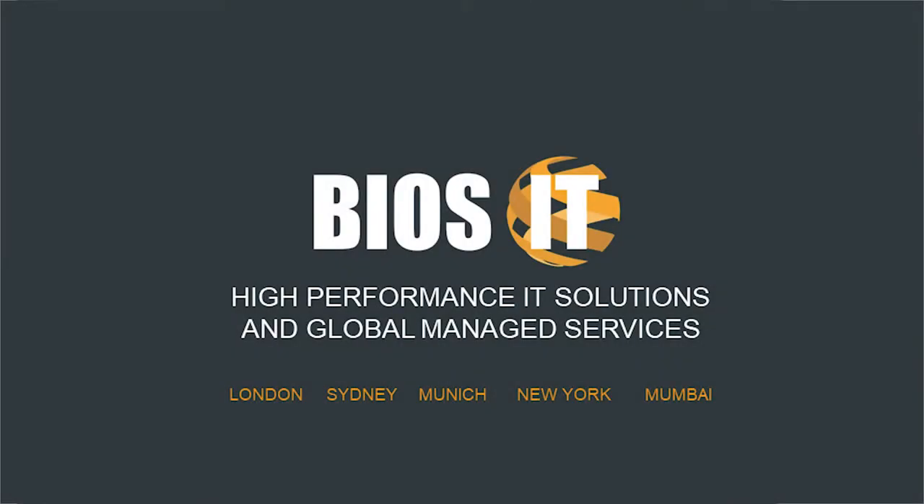Bear with me one moment while I work this out. It's a good thing I work in IT. Good afternoon. As Sydney said, my name is Tom Fry. I'm General Manager of BIOS IT out here in the APAC region.